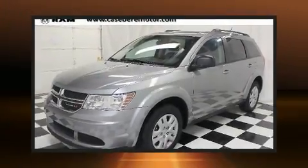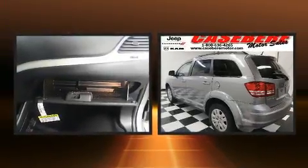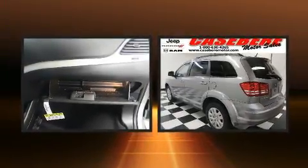Load your family into the 2018 Dodge Journey. It features a front-wheel drive platform, an automatic transmission, and a 2.4-liter four-cylinder engine.